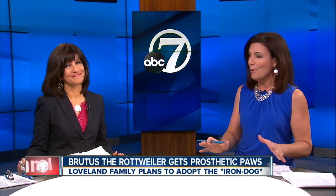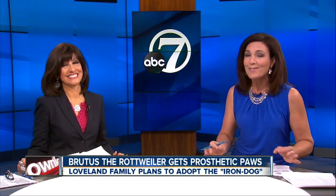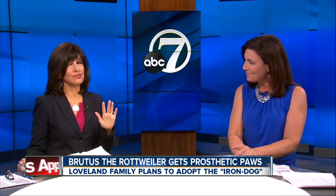We want to introduce you to the Loveland Rottweiler that's capturing hearts across the country. His name is Brutus. He's so adorable.